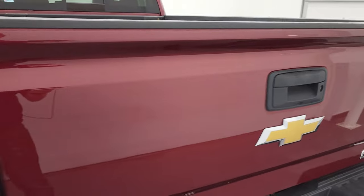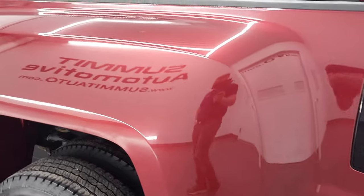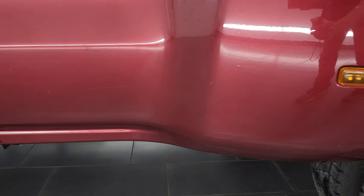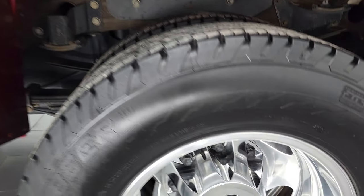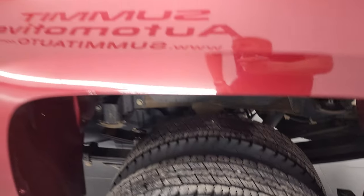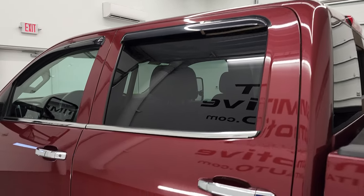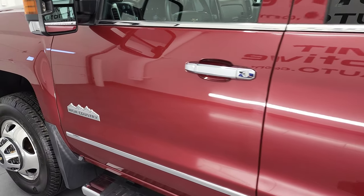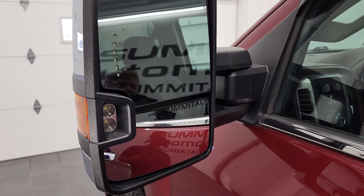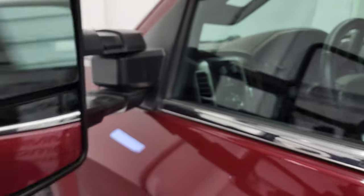Tailgate shuts nice and easily and solidly. As you go down the driver's side, just as clean as that passenger side — no major dents or dings on the box. This back rim is in excellent shape as well. Down the rest of the side of the truck, the cab looks really good. Doors look really good. Does have the telescopic tow mirrors with built-in directional signals and LED side lights. They do telescope out and fold in.